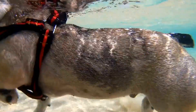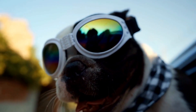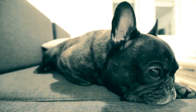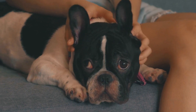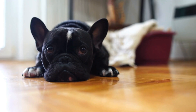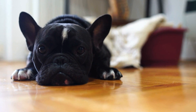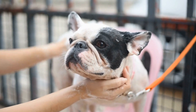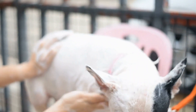Intervertebral Disc Disease. Intervertebral Disc Disease (IVDD) is a common spinal problem that affects French Bulldogs. It occurs when the discs between the vertebrae deteriorate, leading to pain, limb weakness, and in severe cases, paralysis. IVDD can be caused by factors such as genetics, injury, or obesity. Regular exercise, a balanced diet, and avoiding excessive jumping or stair climbing can help prevent the development of this condition. If your Frenchie shows any signs of back pain or weakness, it is crucial to consult with a veterinarian promptly for proper diagnosis and treatment.